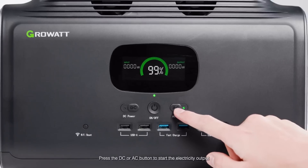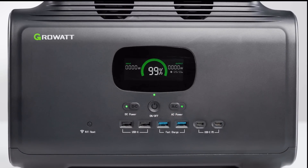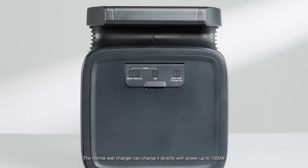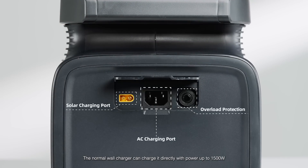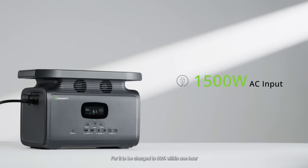Press the DC or AC button to start the corresponding electricity output. Infinity 1500 supports multiple charging methods. The normal wall charger can charge it directly with power up to 1,500 watts, using advanced bi-directional inverter technology for it to be charged to 80% within one hour.